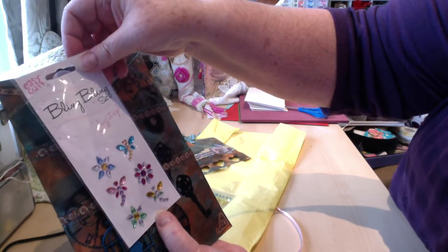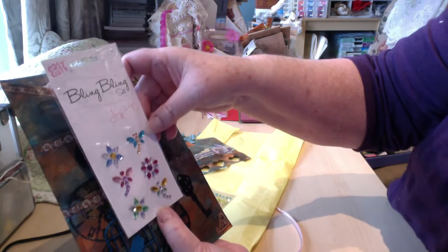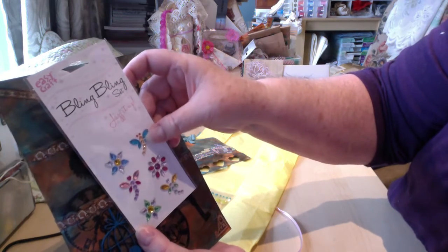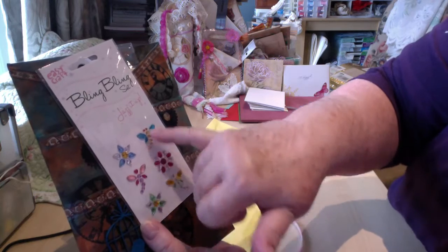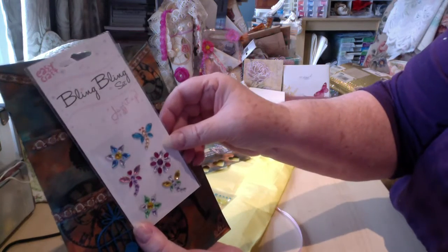Oh, a bling bling set — jazz it up! Isn't that cute? It's a little dragonfly and bling. A flower, three flowers and three dragonflies. Isn't that cute?